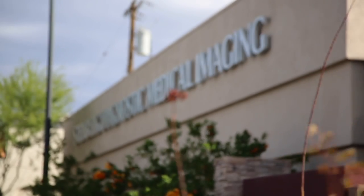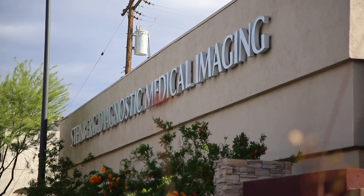Hi, I'm Dr. Mark Winkler. I'm one of the founding partners and managing partners of Steinberg Diagnostic Medical Imaging in Las Vegas, Nevada.